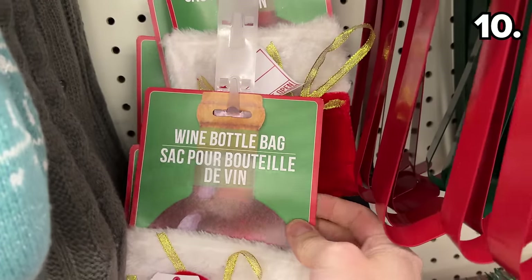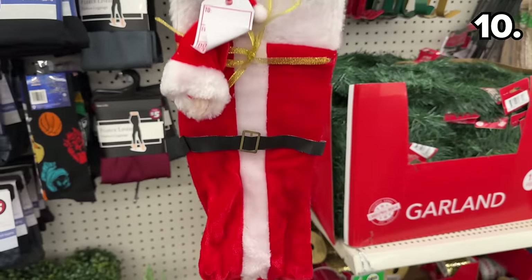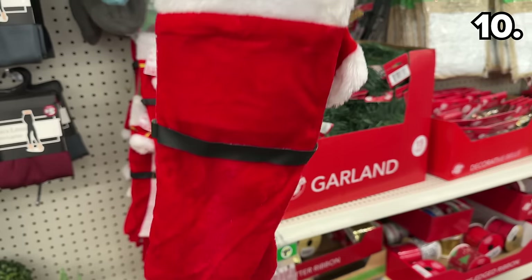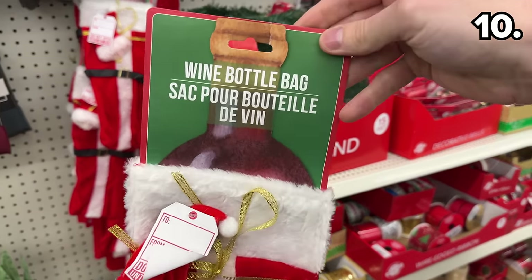These new wine bottle bags are in the shape of Christmas stockings, and you can even put a mini Santa hat on top of the bottle. It could be worth keeping in your trunk in the event you need a quick last-minute gift.